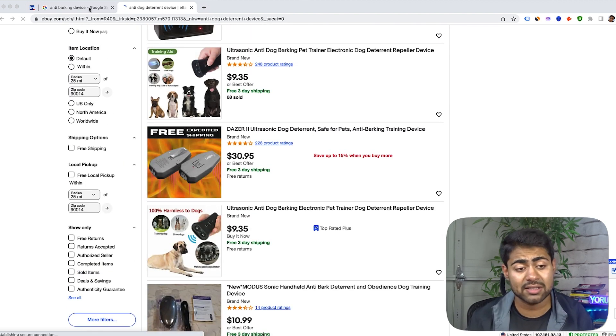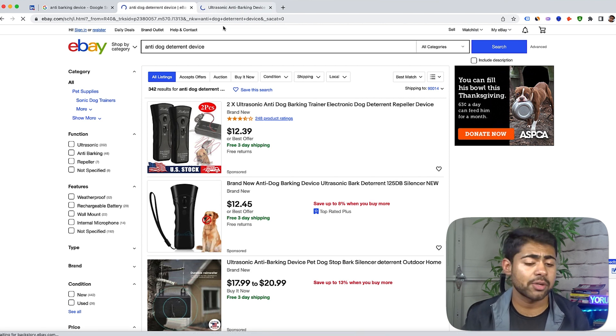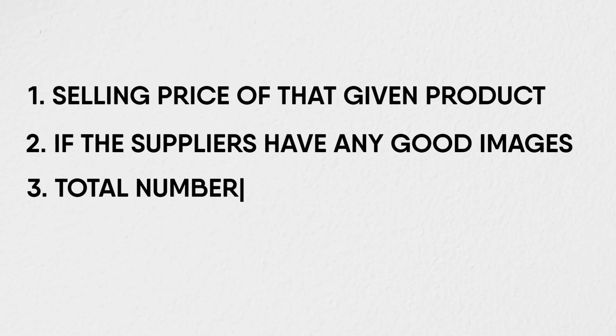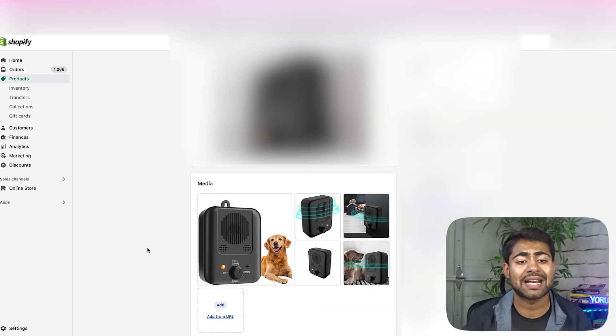I'm not going to go into too much detail with the keyword research and product research in this video because I've already made a bunch of videos on that. But just a brief strategic overview: I'm always trying to understand, number one, what the selling price of that product is; number two, if the suppliers have any good images; number three, how many competitors there are; and number four, if there is anything I can do with this product that can help me stand out. With this saturated product, it was even more important for me to find ways to stand out from the crowd.